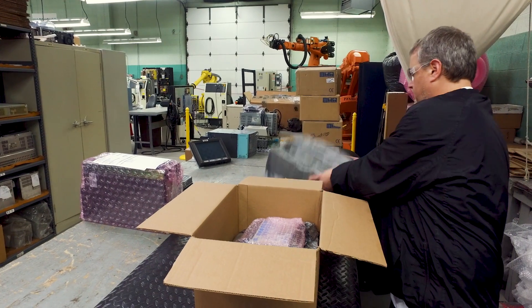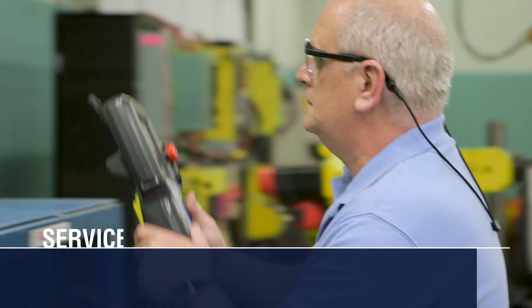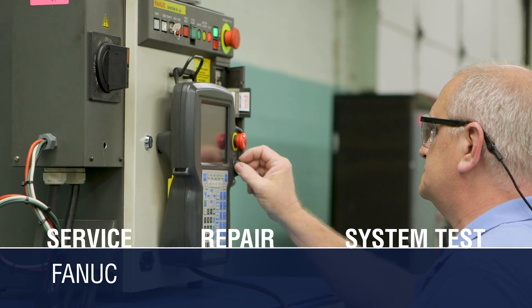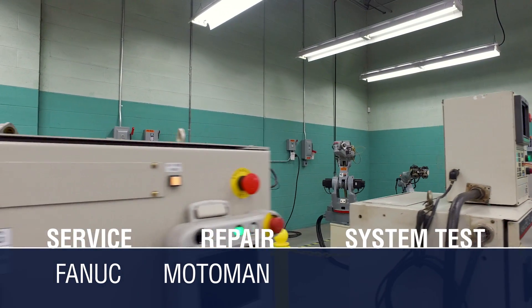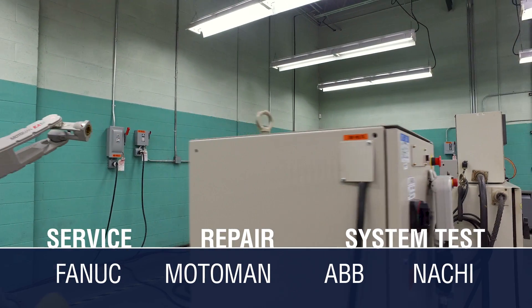Don't compromise. Cost savings don't have to come at the expense of low-quality, unreliable repairs. We service, repair, and system test most FANUC controls and robot systems, as well as various Motoman, ABB, and NACHI systems.